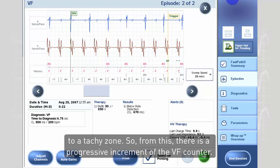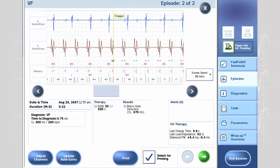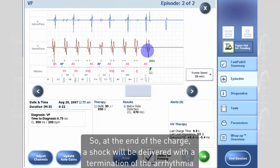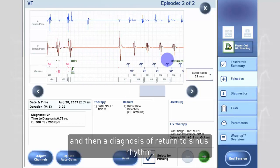So from this there is a progressive increment of the VF counter. Here the VF counter is filled and then starts the charge of the capacitors. At the end of the charge, a shock will be delivered with termination of the arrhythmia and then a diagnosis of return to sinus rhythm.